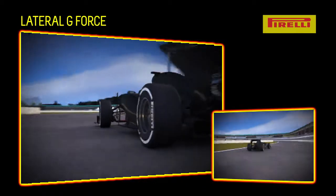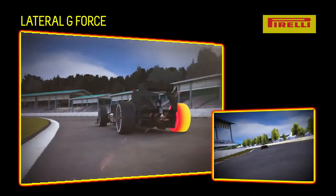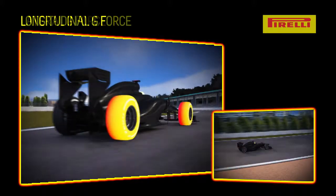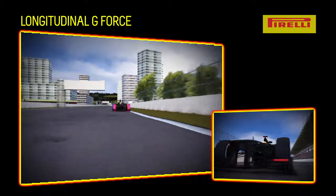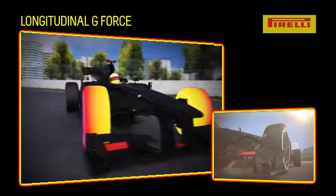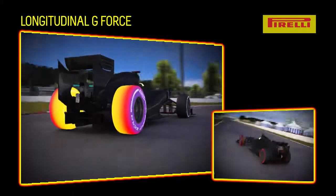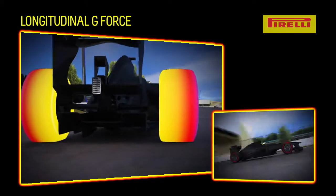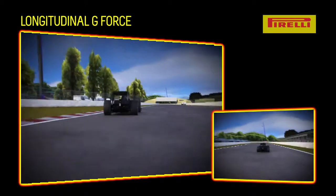The lateral forces act on the tire on the long and fast bends, and mainly stress the external part of the construction. Longitudinal forces are placed primarily on the front tires when braking heavily, and on the rear tires while in traction, which means that the tires are pushed to the ground, stressing the inside shoulder. For this reason, it is essential that the teams respect the prescriptions regarding the best use issued by Pirelli before each Grand Prix.